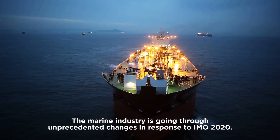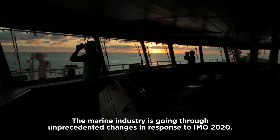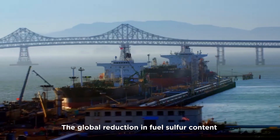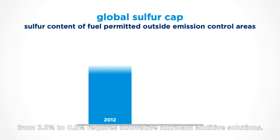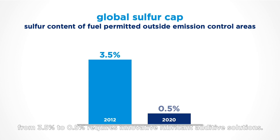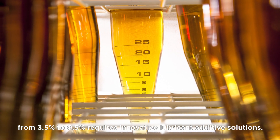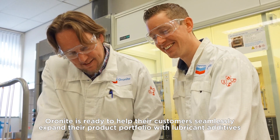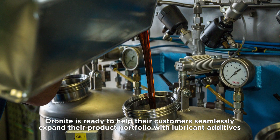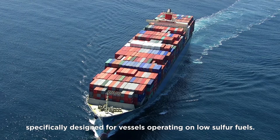The marine industry is going through unprecedented changes in response to IMO 2020. The global reduction in fuel sulfur content from 3.5% to 0.5% requires innovative lubricant additive solutions. Auronite is ready to help their customers seamlessly expand their product portfolio with lubricant additives specially designed for vessels operating on low sulfur fuels.